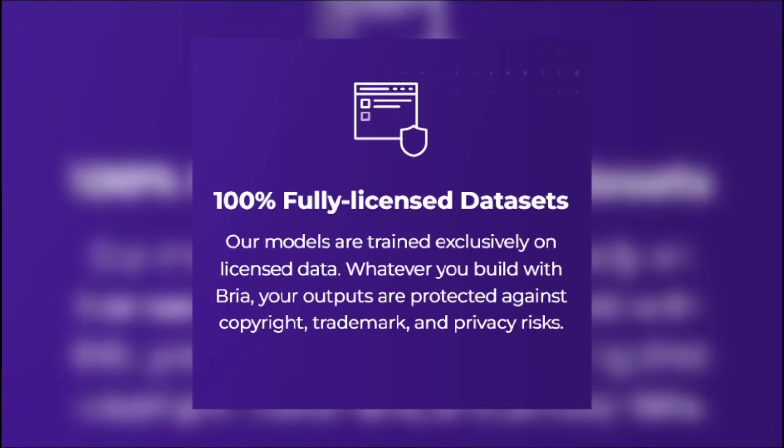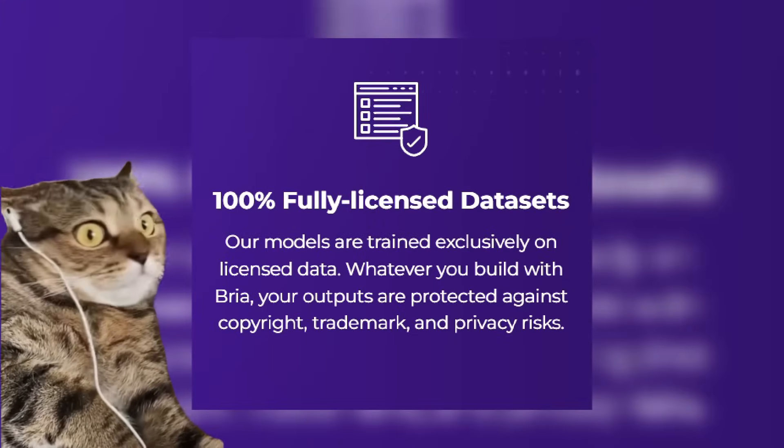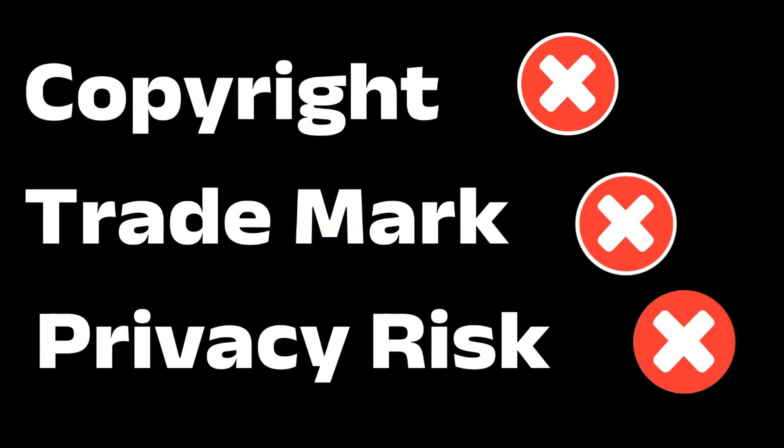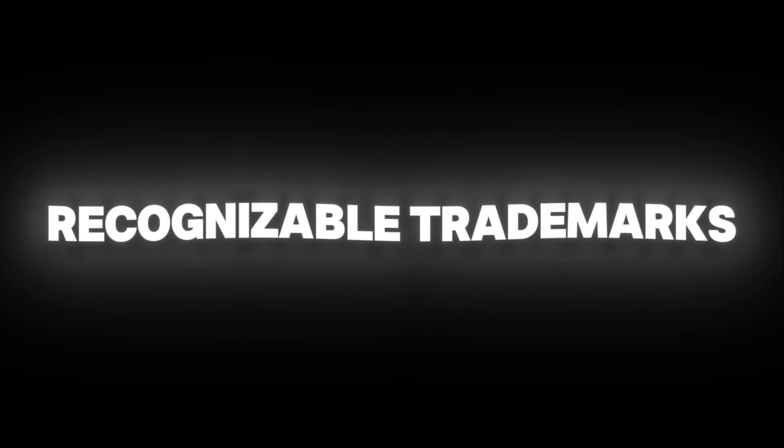First, Bria's models are trained exclusively on licensed, ethically sourced data. This means anything you generate is protected from copyright, trademark, or privacy risks. No unlicensed celebrity faces, no recognizable trademarks, no scraped copyrighted content.